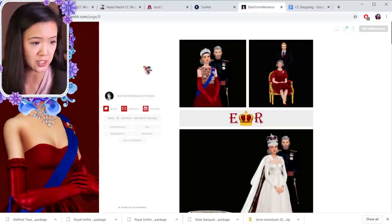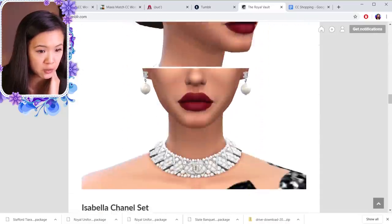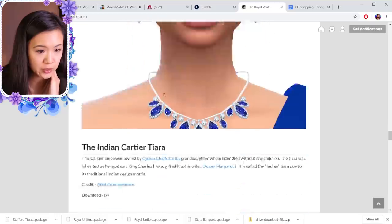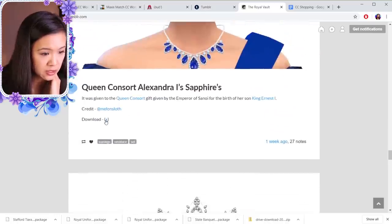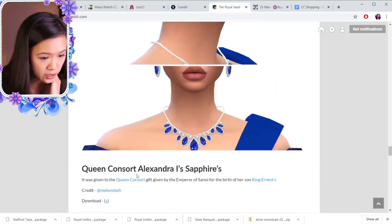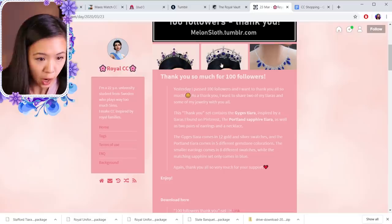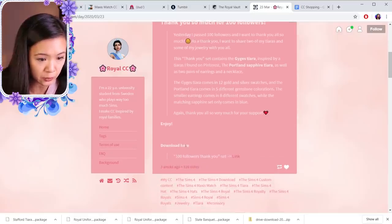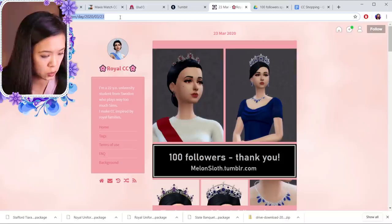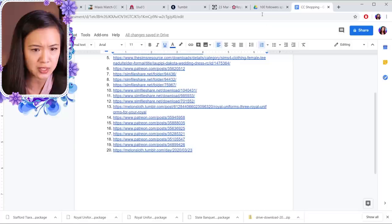The next Tumblr I'm looking at is The Royal Vault — they have so much, and they're reblogging some of Bats from Westeros' stuff. Then — oh, these sapphires! I want these. They're called Queen Consort Alexandra's Sapphires. I'm going to add these — they come with crowns too! I'm going to link this Tumblr post for the sapphires with the crowns included, and that one's number twenty.